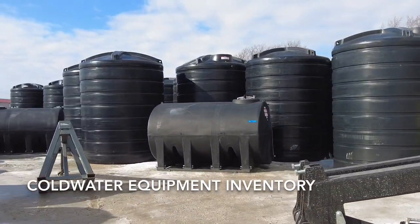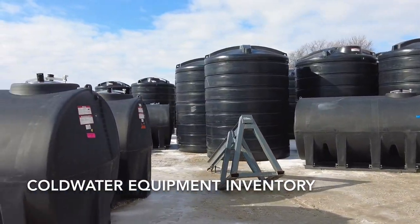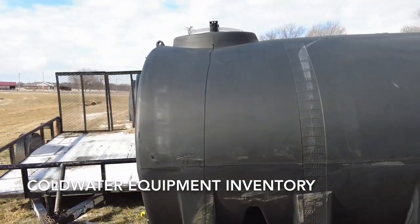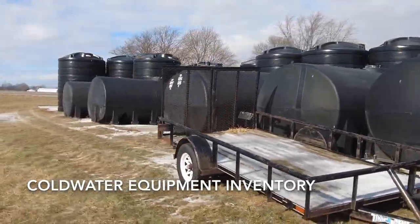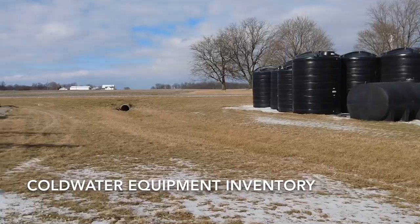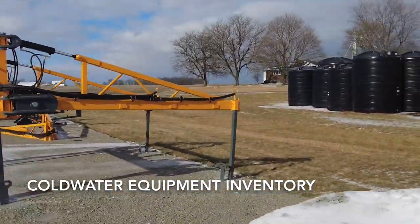You can see in the background we've got a bunch of tanks — those big ones are 5,000 gallons, and then we've got several horizontals here, mainly 2,500 gallons is what most of those are. We had a lot of ice over the last couple of days here, but the roads are fairly clear now.